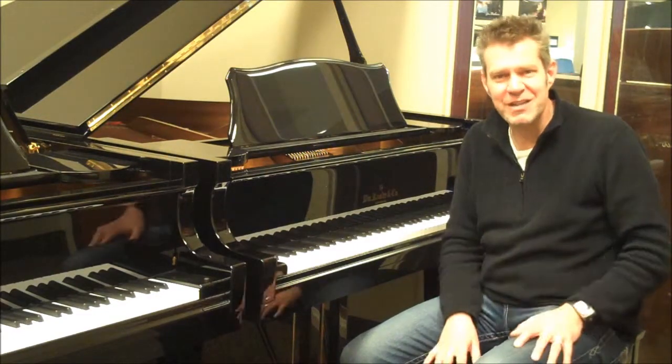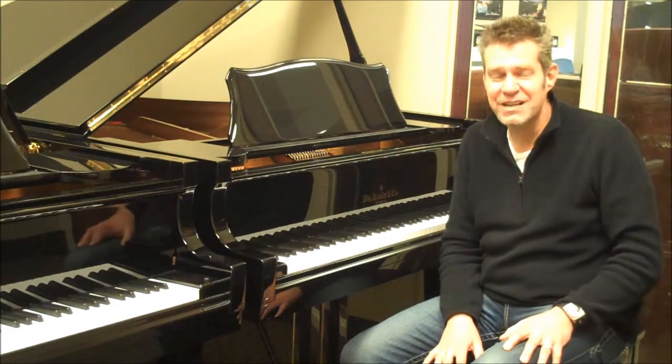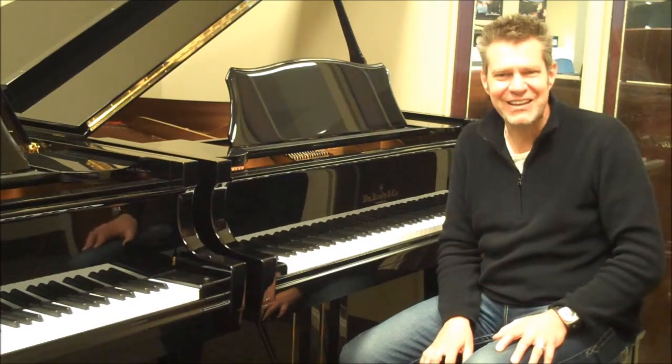So I highly recommend this piano to you. Call us with any questions, please come in and visit us. We've got great people working at all of our locations and would love to answer your questions and get you some more specific information. Thank you.